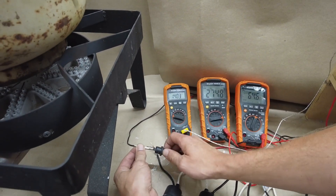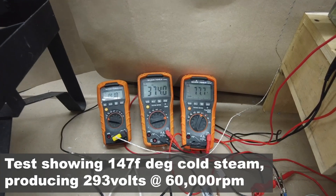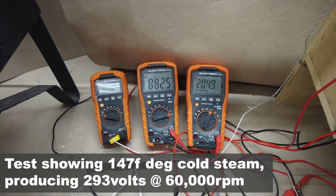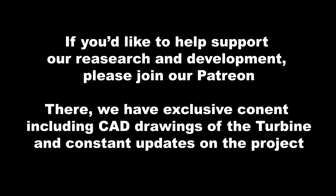Let's plug it in and do another acceleration test with a load on it. That was a thousand hertz. The generator is dampening the vibration.